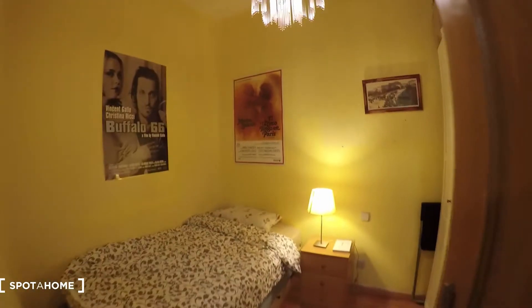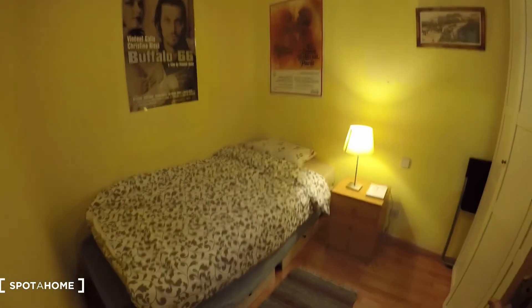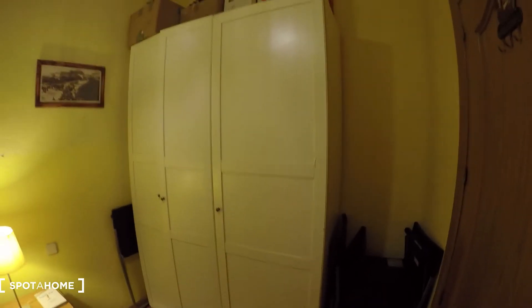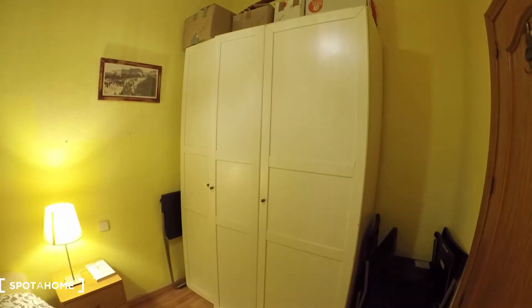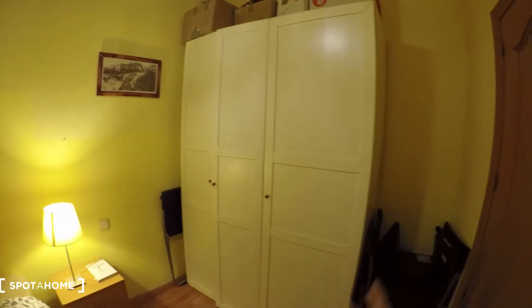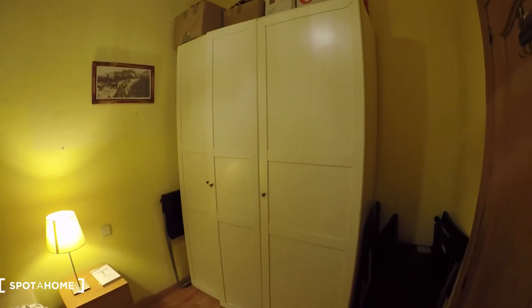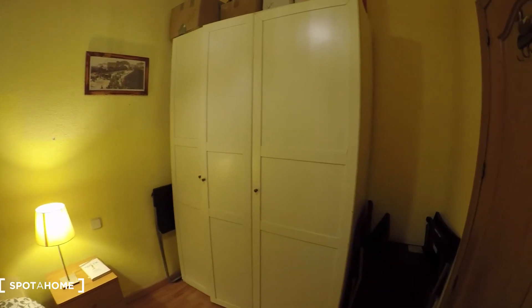Here we have bedroom one. It comes with a single bed, we have a bedside table with lamps, and on this side we have a heater and a wardrobe. It's a big wardrobe — there are some things inside so I will not open it, but you see we have a three-door standard wardrobe, big for keeping all the clothes and stuff.